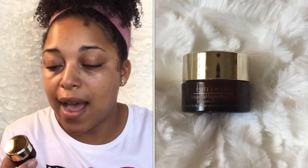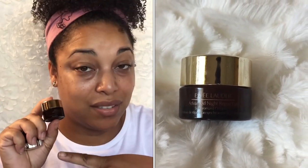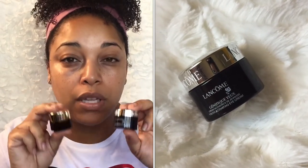Two more night creams I love: the Estée Lauder Advanced Night Repair Synchronized Complex 2 — this came as a gift with purchase and it is really good. Just as good is the Lancôme Génifique Youth Activating Eye Cream. Both are great at night. My tip: after applying eye cream, take a little maracuja oil or marula oil and press it into the under eye area. You can tell a huge difference — it's almost like the cream penetrates even more.